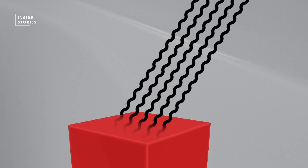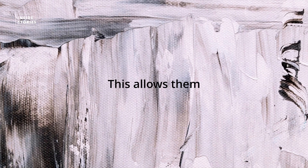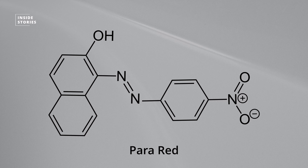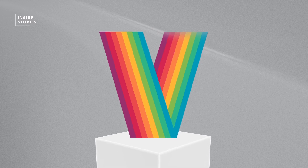The dyes absorb too much of the sun's rays, leading to a stimulation of the dye molecules. This allows them to enter into chemical reactions with substances in the air. In the process, chemical bonds in the dye molecules are destroyed, which changes their entire structure and usually produces substances that do not absorb light and therefore appear white to us.